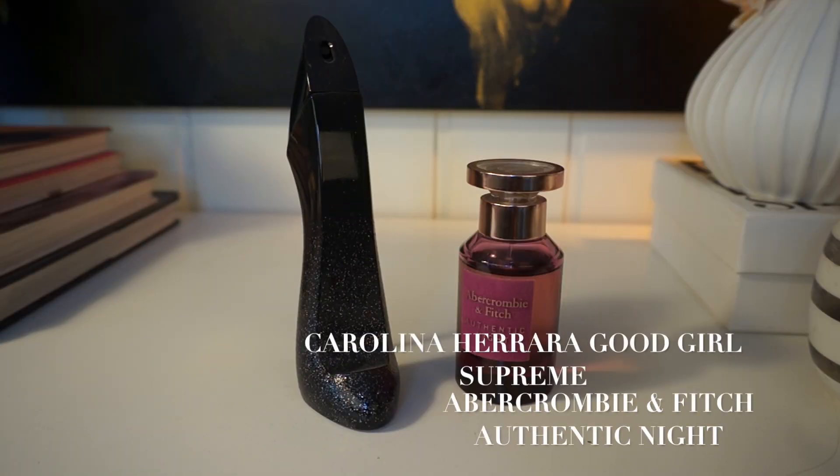Now a duo that was actually launched in the same year: Abercrombie's Authentic Night and Carolina Herrera Good Girl Supreme. Authentic Night is sweet and fruity with a prominent black currant note in the opening that lingers in the dry down as it settles into a more woody profile. Good Girl Supreme also has that very prominent black currant in the opening and settles into a woody profile with that sweetness. They were both launched in 2020 — the year of sweet and fruity floral scents. So if you're looking for a dupe for Carolina Herrera Good Girl Supreme, go for Abercrombie & Fitch Authentic Night.